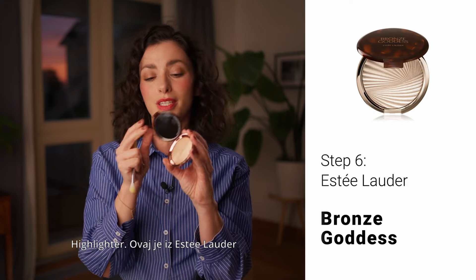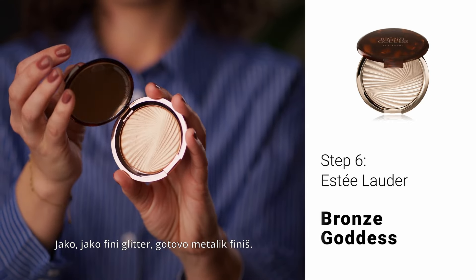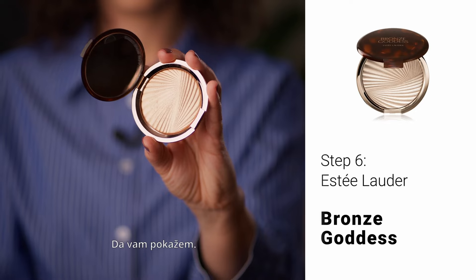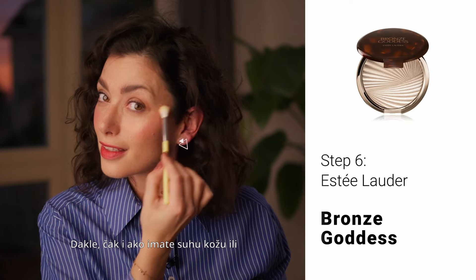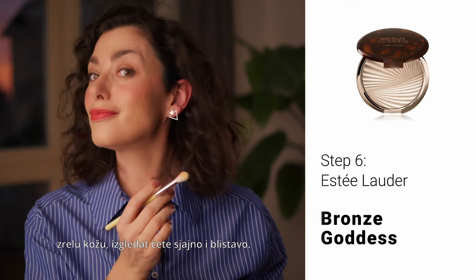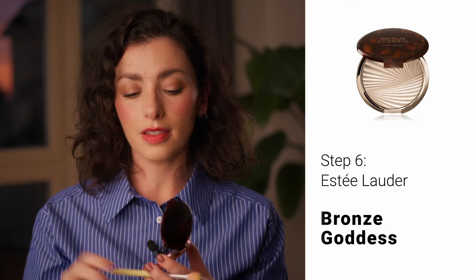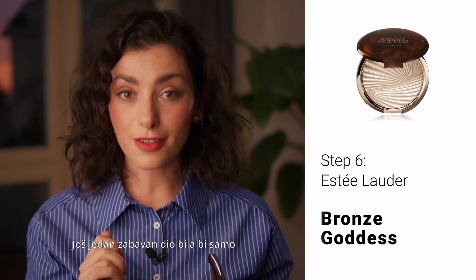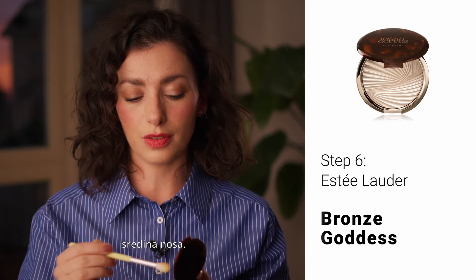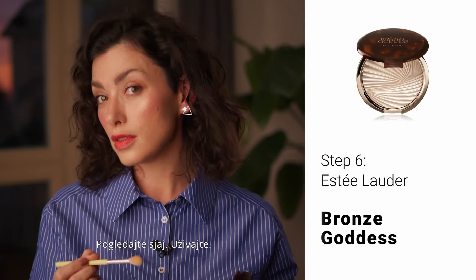Highlighter — this one is from Estee Lauder, Bronze Goddess collection. Look at that — champagne, very very fine glitter, almost metallic finish. So even if you have dry skin or mature skin, you will look glossy and juicy and glowy. You can add this with your finger on the eyelid right in the corner. Another fun placement would be just the middle of the nose — don't be afraid of that, just the middle. See that glow?